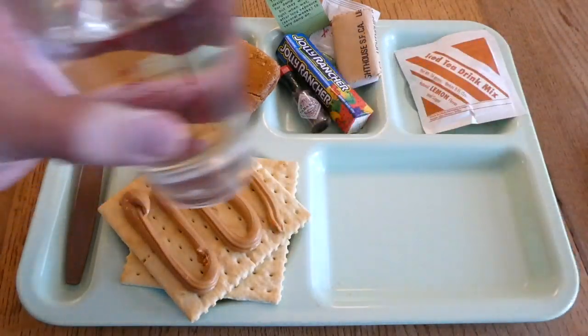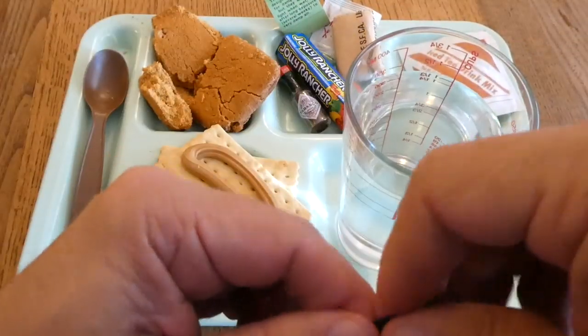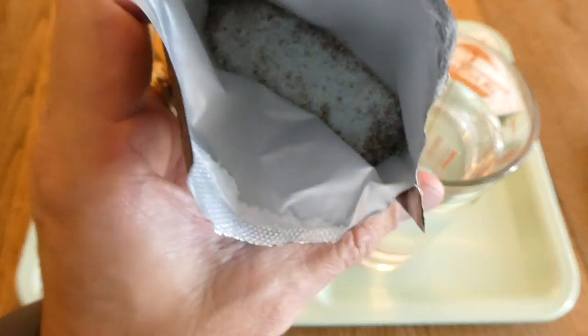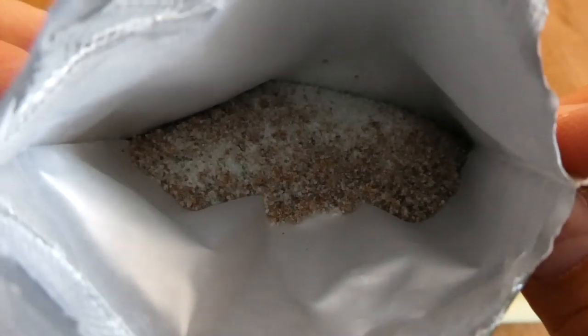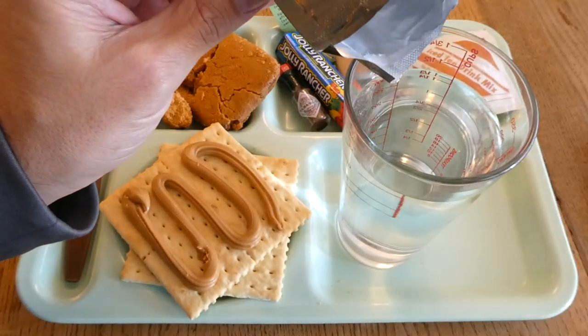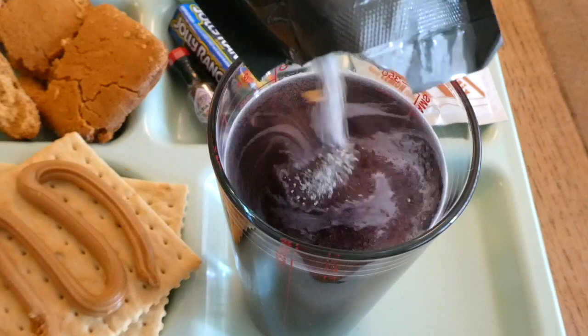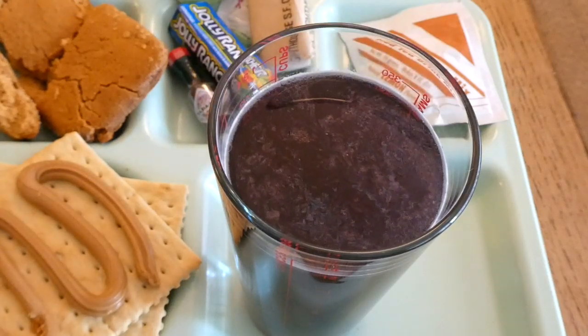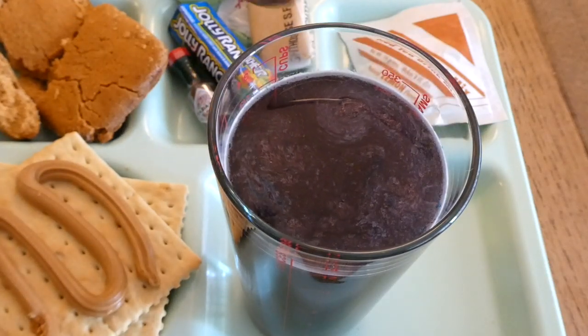The grape beverage is going to take 12 ounces of water. That does not look great — we'll be careful with this one. Let's see what color it turns into. It does have a grape-ish kind of smell, so hoping for the best with this one.